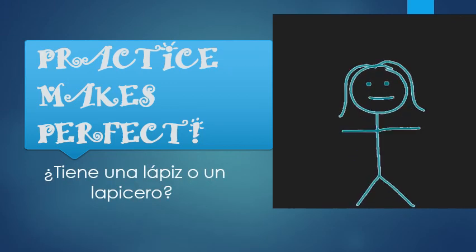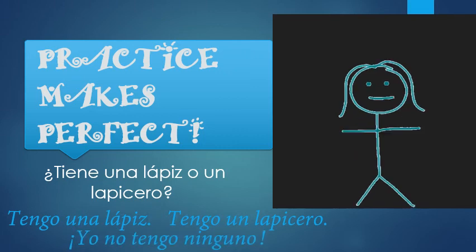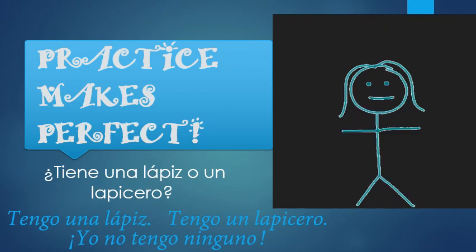¿Tiene una lápiz o un lapicero? Remember lapicero? That was one of our several words for pen. A couple of ways you can respond: tengo una lápiz, tengo un lapicero, or yo no tengo ninguno — I don't have either. If you want to simplify, yo no tengo. Or no la tengo, no lo tengo, depending on whether you're talking about la lápiz or el lapicero.